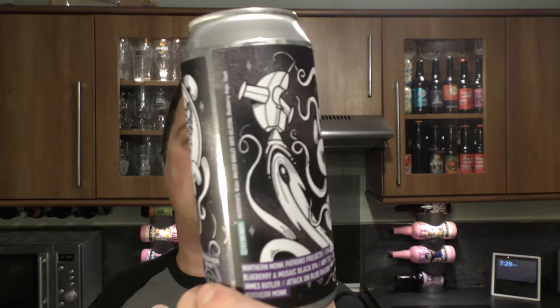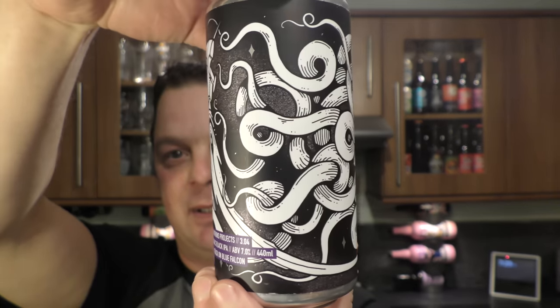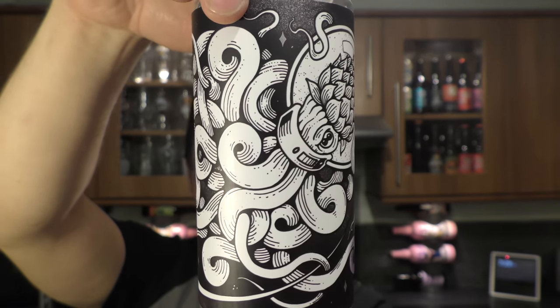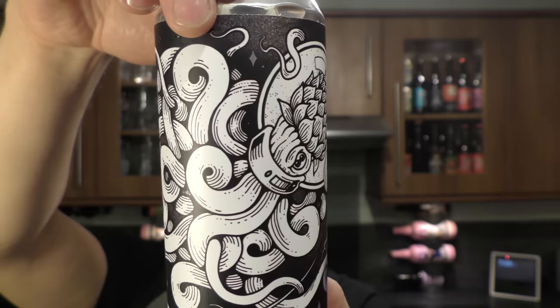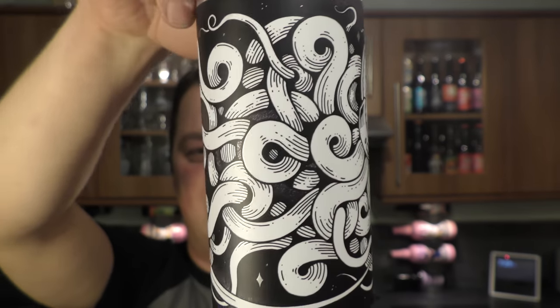It's Beer O'Clock on Real Craft Beer. Today we've got a beer from Northern Monk Brewing Company. Take a look at that fantastic label. It's called Attack on Blue Falcon and it's part of their Northern Monk Patrons Project. It's number 3.04. It's a blueberry and mosaic black IPA coming in at 7% ABV.